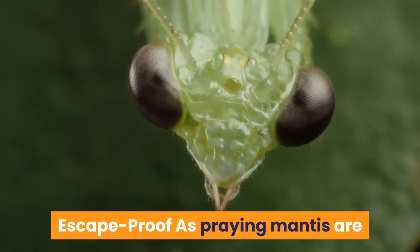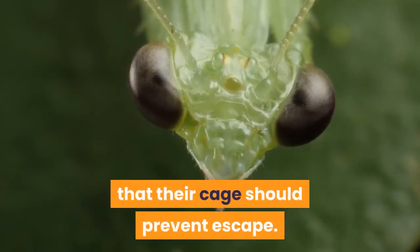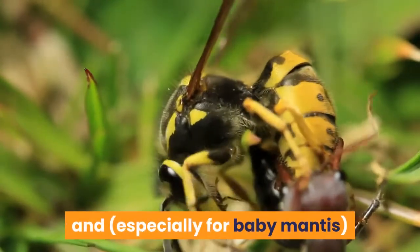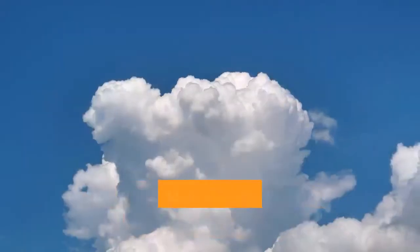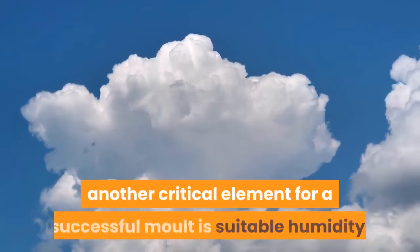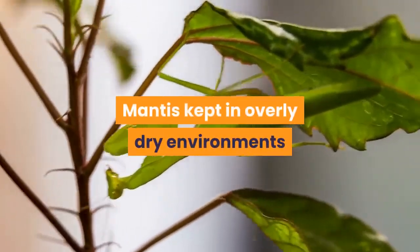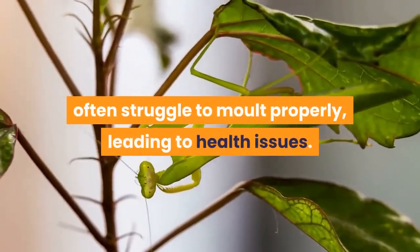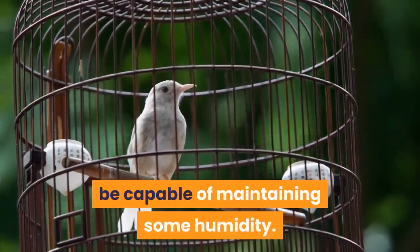As praying mantis are such accomplished climbers it's critical that their cage should prevent escape. This means you'll need a tight fitting lid and, especially for baby mantis, no large holes through which they could escape. Besides suitable space, another critical element for a successful molt is suitable humidity. Mantis kept in overly dry environments often struggle to molt properly, leading to health issues.